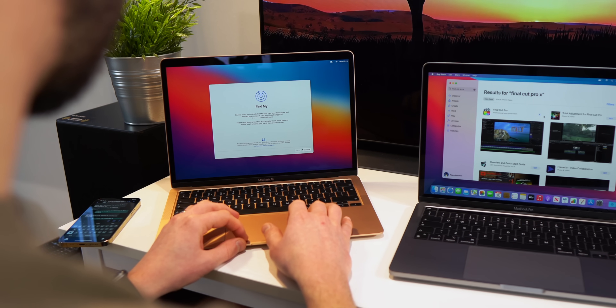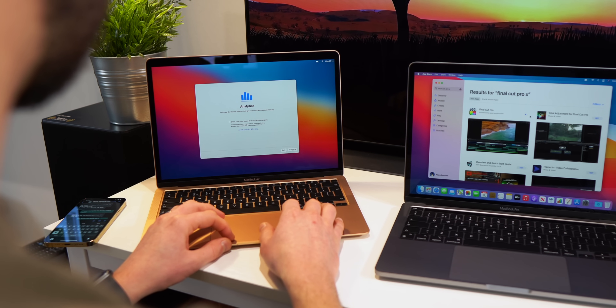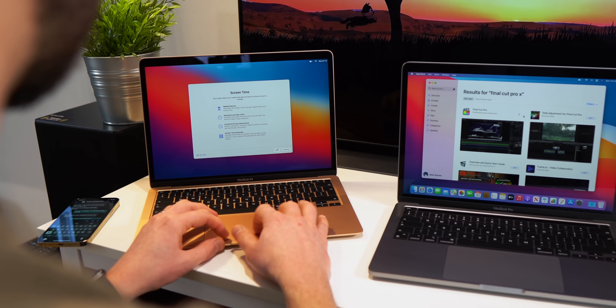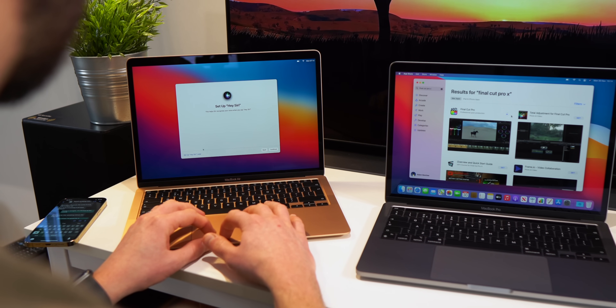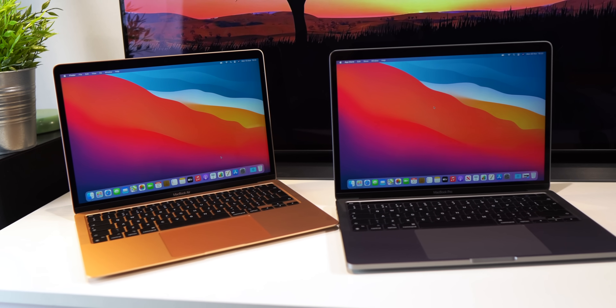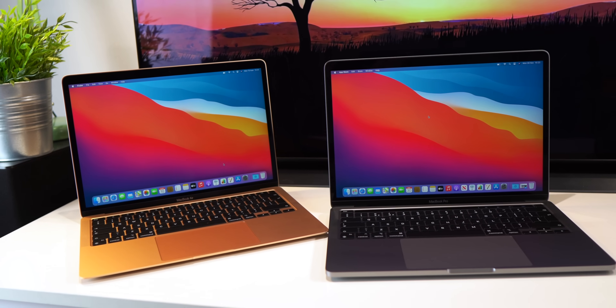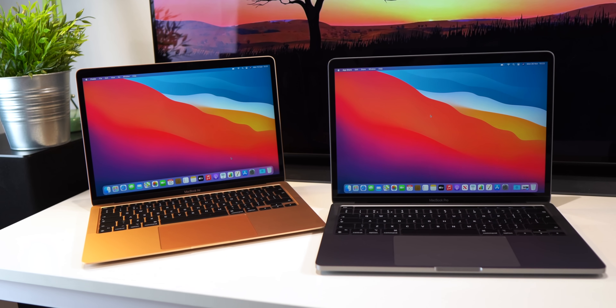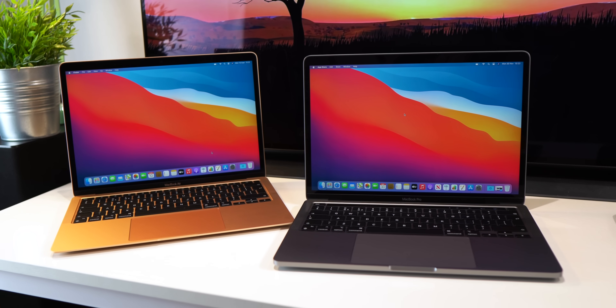The new MacBooks are not perfect and there are many things very similar to previous generations. Would I have liked a new display? Yes. A better quality webcam? Yes. More ports? Yes. But this one single main change of the new chip is such a huge step and hugely exciting — not just for these two MacBooks but for where Apple can take their Macs next. It's completely changed the game and it'll be interesting to see how the rest of the competition deals with this and tries to compete.